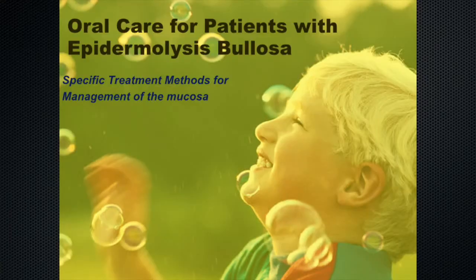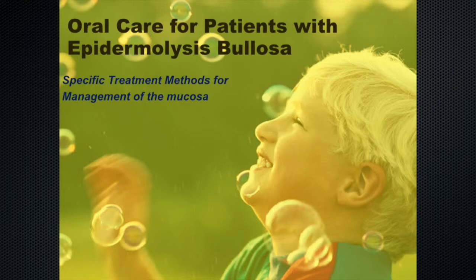For oral care for patients with epidermolysis bullosa, there are specific treatment methods for management of the mucosa. First, prevention: using extra soft toothbrushes, very special toothbrushes, glove lubrication to reduce tissue trauma, xylitol mouth rinses and sprays, Carafate suspension, and cushioning of materials used.